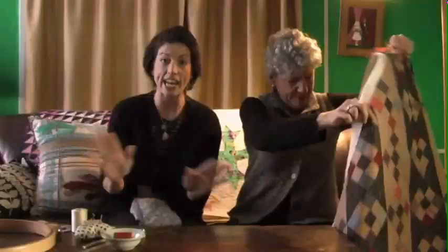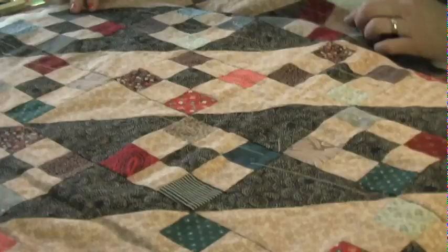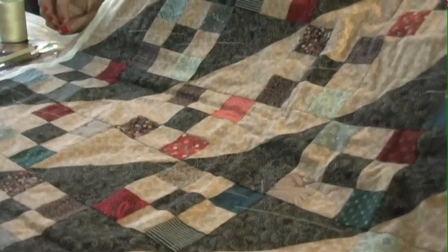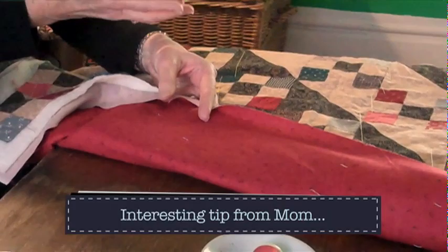Before we talk about machine quilting in the next episode, I want to show just setting up for hand quilting — a quick demo of how to get started. I dug out a little nine-patch crib quilt with simple blocks and setting blocks. I have a red backing; I thought I could use red quilting thread because the stitches are going to show on the back.